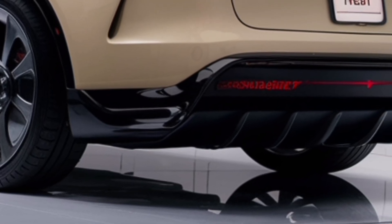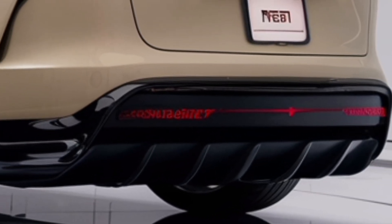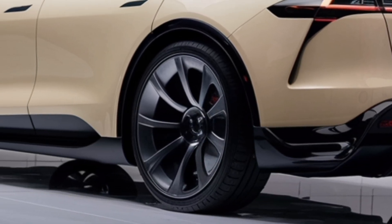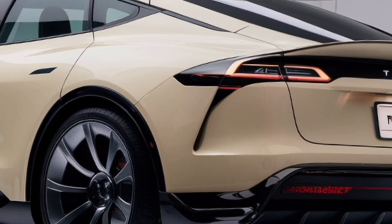The exterior design of the Model Z is bold and futuristic. Smooth curves, sharp lines, and aerodynamic details give it a unique personality. The car is not only beautiful but also engineered to reduce drag and improve efficiency — every part of its design serves a purpose.